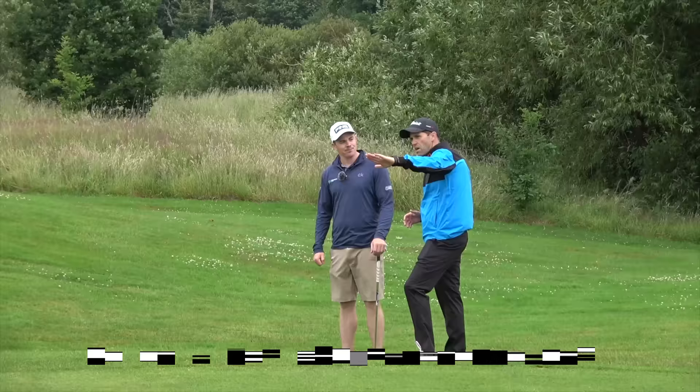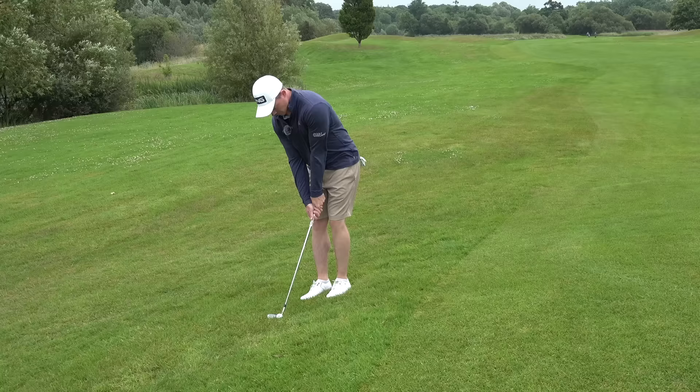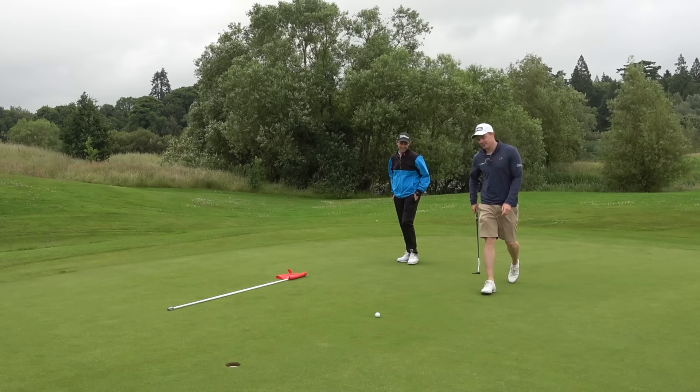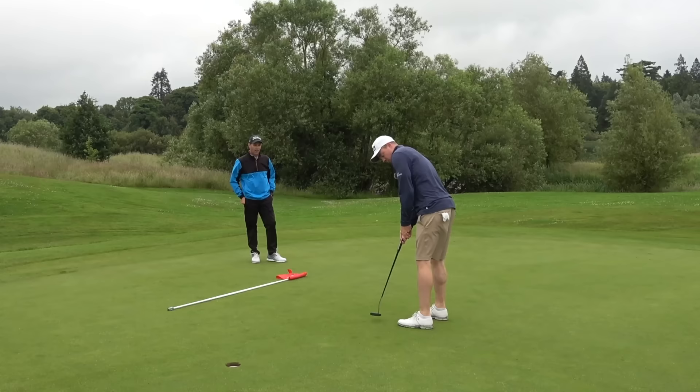All right, let's see you play the shot and see if you can get up and down from here. Nice, very good! Still got your one-shot lead — got this for the win. Okay, happy? Yeah. Just on the left edge — nice firm hit. Nice, well done.